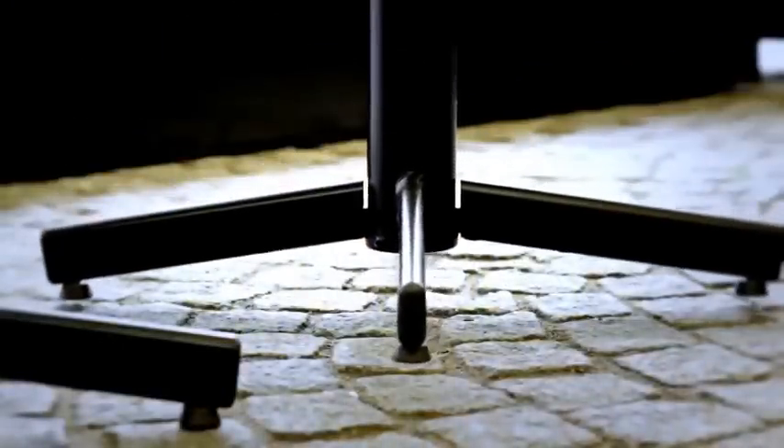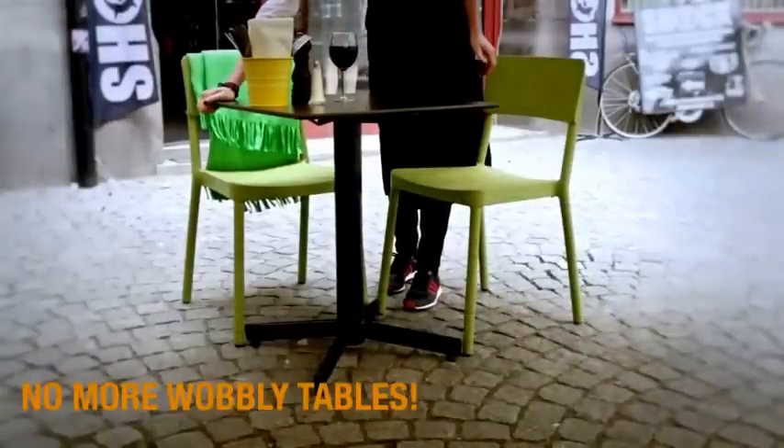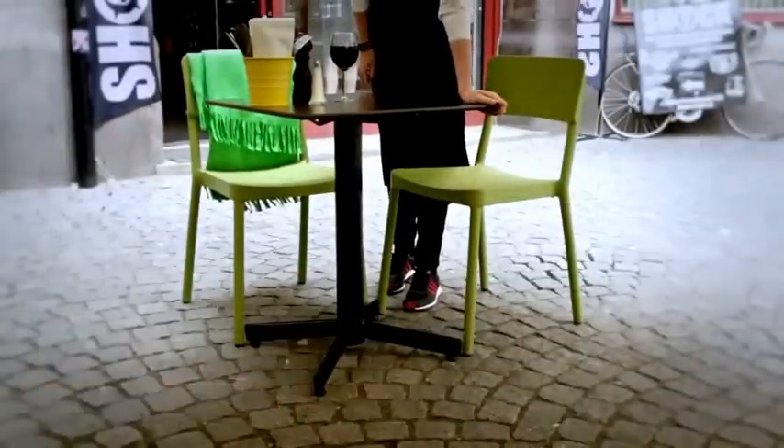Two legs touch the ground first, the second pair follows. When all four legs are firmly on the ground, the table automatically locks in a stable position. Stable Table.